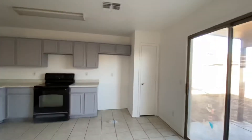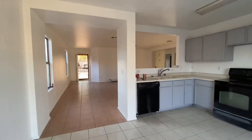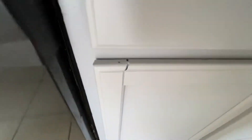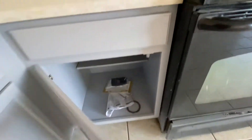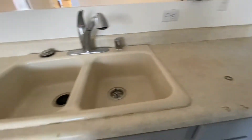It looks like they repainted the whole place and the kitchen cabinets with the popular gray. This kitchen cabinet needed to be fixed. It looks like they did a good job with the paint. The countertops are a bit icky, but you can get that changed out with ease.